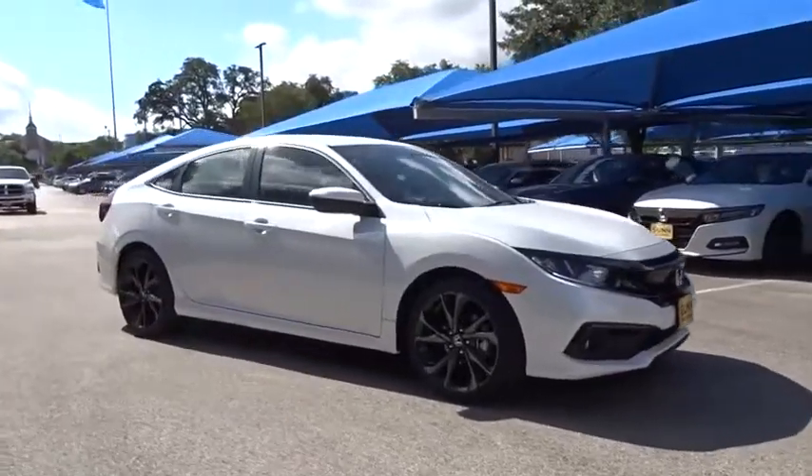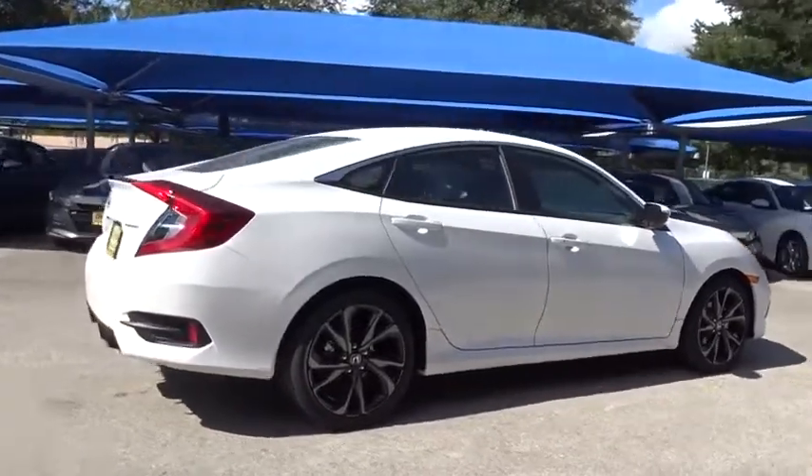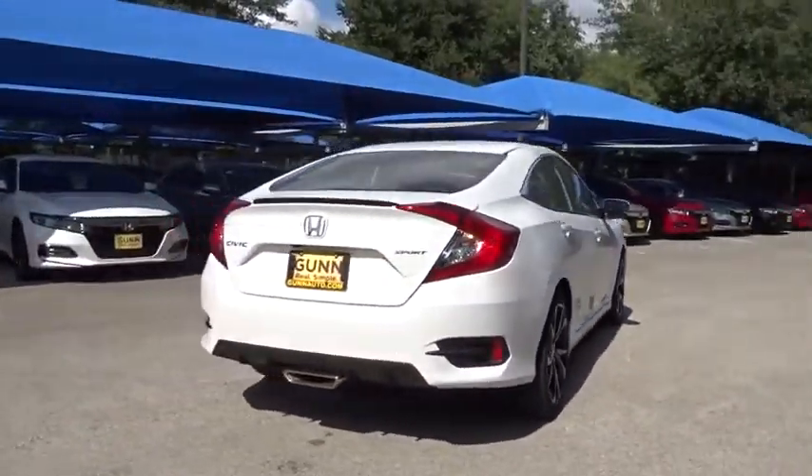Looking for the right vehicle? Check out the 2019 Honda Civic. Practical, awesome gas mileage, and incredibly reliable.